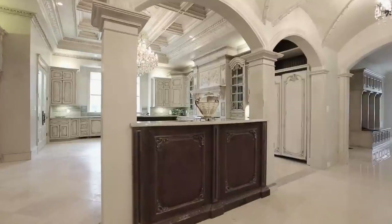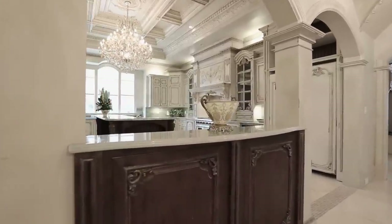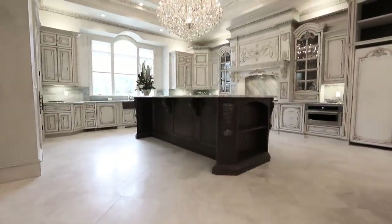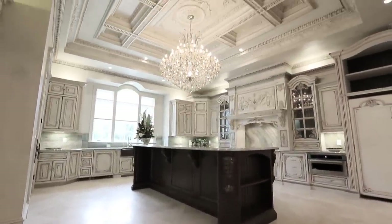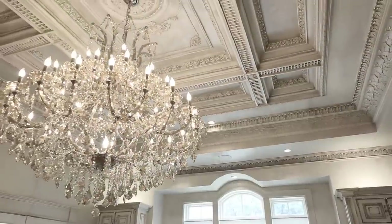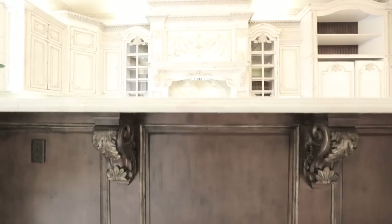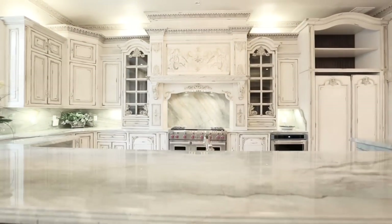The impressive kitchen illustrates the artistic creativity of luxury living design, harmonizing the home through its marble flooring, exotic granite, a substantial center island, chandelier and recessed lighting, handcrafted cabinetry and top-tier appliances.